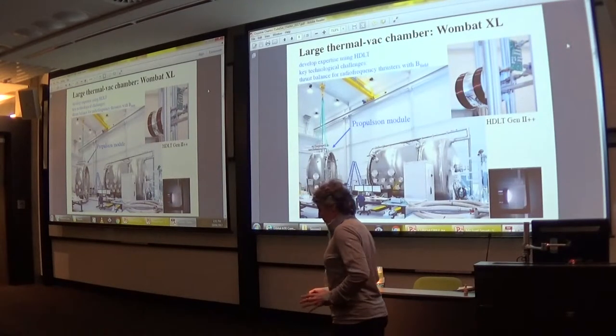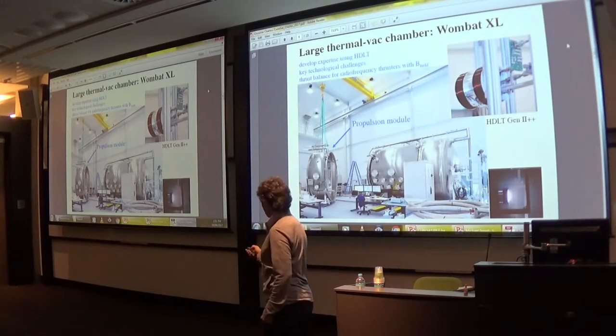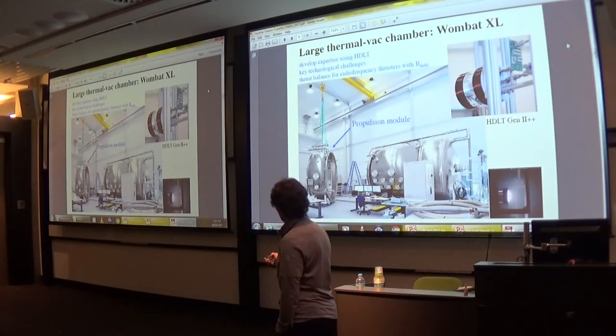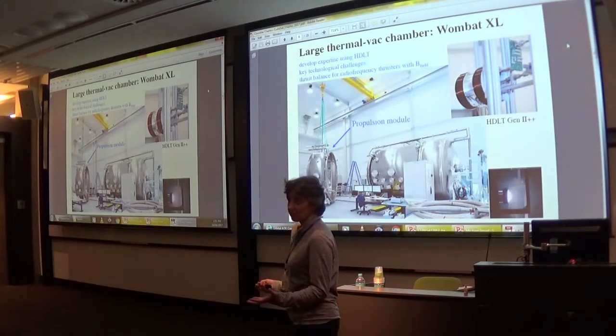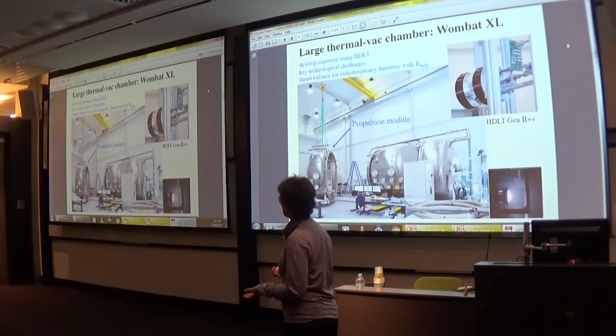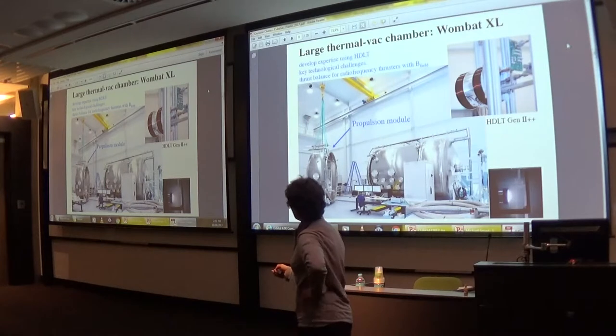We went from a small chamber to a slightly bigger chamber to a much bigger chamber: Wombat XL. In terms of its thermal vacuum capability, Wombat XL also has what we call the thruster annulus, which can accommodate thrusters up to 50 kilograms in weight — any type.